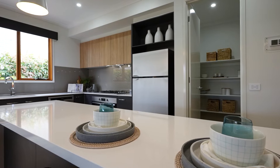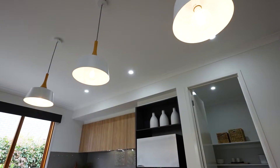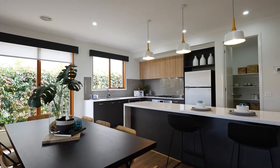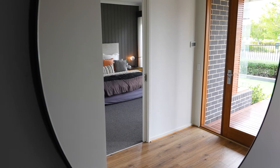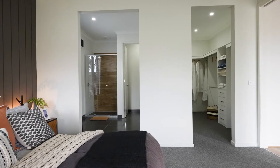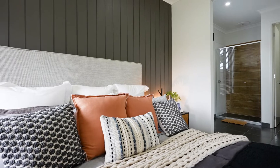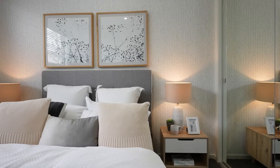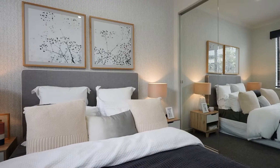Featuring waterfall stone bench tops, 900mm stainless steel oven and cooktop, large island bench and quality cabinetry. The master bedroom is spacious and features a designer ensuite and walk-in robe. An additional three bedrooms feature built-in robes.